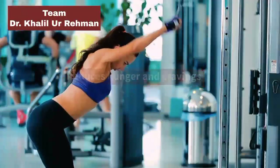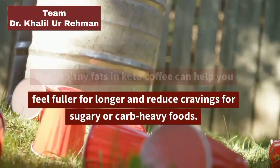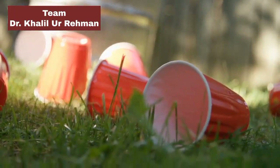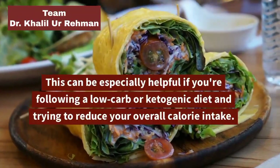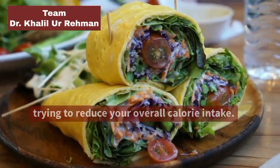Reduces Hunger and Cravings: The healthy fats in keto coffee can help you feel fuller for longer and reduce cravings for sugary or carb-heavy foods. This can be especially helpful if you're following a low-carb or ketogenic diet and trying to reduce your overall calorie intake.